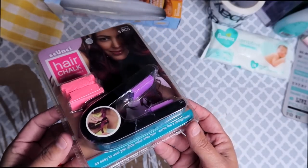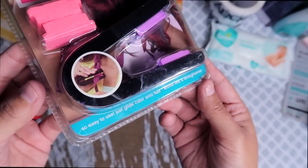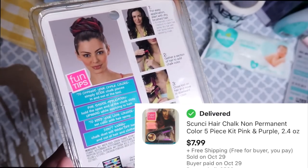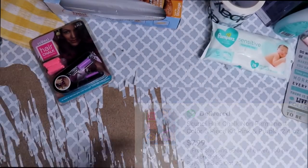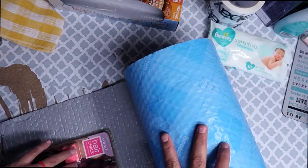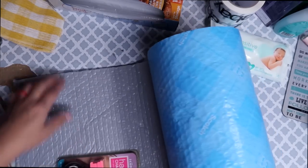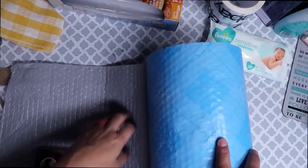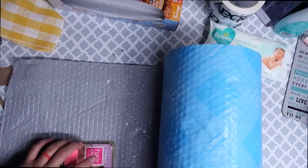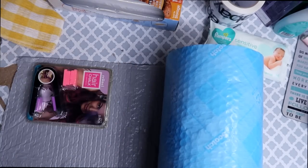The next item we're shipping out is this scrunchie hair chalk — a little device that holds colored chalk that you drag across your hair to change colors. I ended up getting some in liquidation. I'm opting to use the Scotch Flex and Seal shipping roll on this item again, because if I were to put it in a box it would push me up into the eight-ounce shipping tier. But since I can keep it in the Scotch Flex and Seal, I can ship it for only four ounces, which saves me money since it is a free shipping item. After shipping, fees, and cost of goods, my total profit on this item is $1.58.